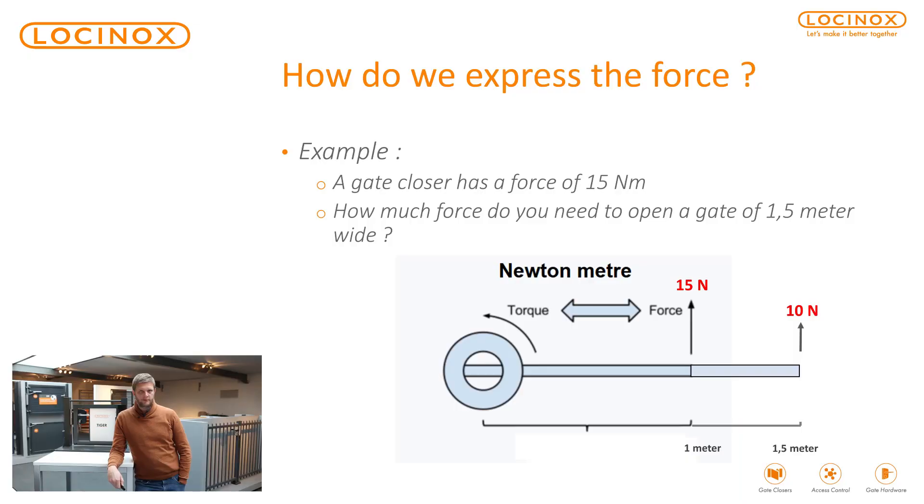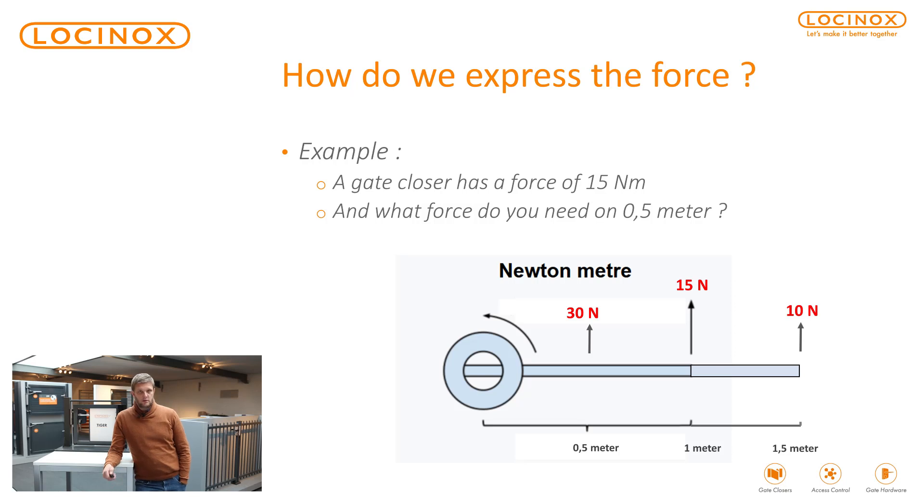What if you have a gate of one and a half meters? Then you will have more leverage, so less newton, less force needed to open the gate. Also think of your front door — if you push with your finger at the height of the hinges, you need more force. If you push at the height of the lock, you have more leverage, so it's easier. If you have a gate of only half a meter, you need more newton — more force — so it's more difficult to open or close. That is what we mean with newton meter.